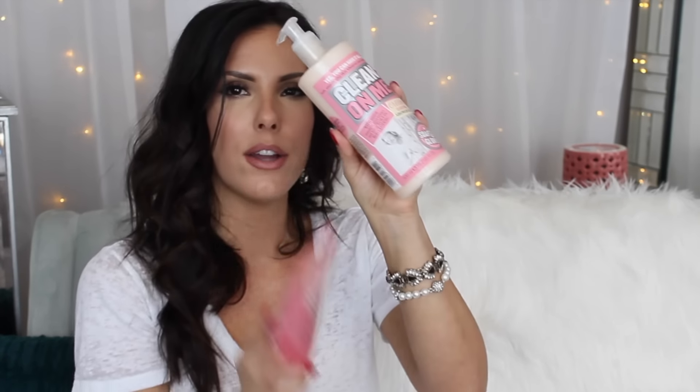Soap and Glory was having a buy one, get one 50% off sale, so the two I picked are the Scrub of Your Life and Clean On Me. And of course they always throw in a whole bunch of samples — I did get two of the Lorac Cobra mascara samples. I love getting mascara samples.